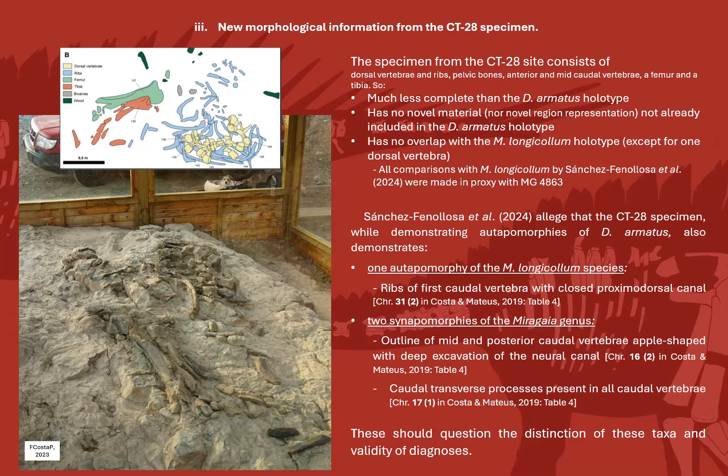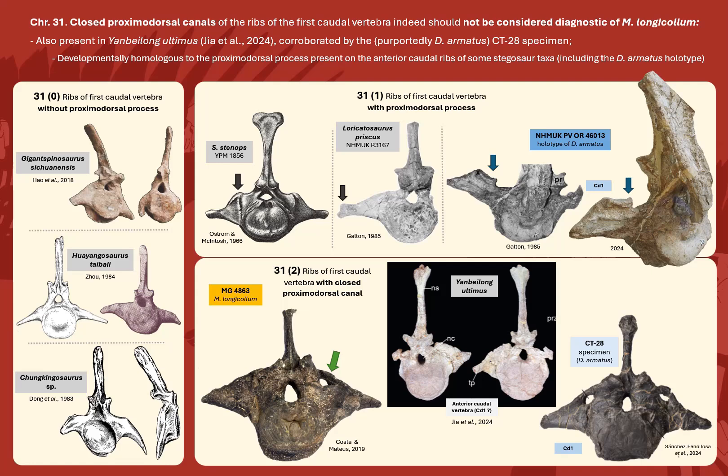Also, the CT28 specimen has no overlap with the Miragaia longicollum holotype except for one anterior dorsal vertebrae, so all comparisons made by the authors with Miragaia were made by proxy with MG4863. Nonetheless, the authors note that the CT28 specimen, while demonstrating the topology of Dacentrurus armatus, also demonstrates one topology of Miragaia longicollum and two synapomorphies of Miragaia genus — characters 31, 16, and 17 in Costa & Mateus 2019. However, character 31 — close proximodorsal canals of the ribs of the first caudal vertebrae — should not be considered diagnostic of Miragaia longicollum, because these are also present in Kentrosaurus aethiopicus, as demonstrated last year, and corroborated by the CT28 specimen.